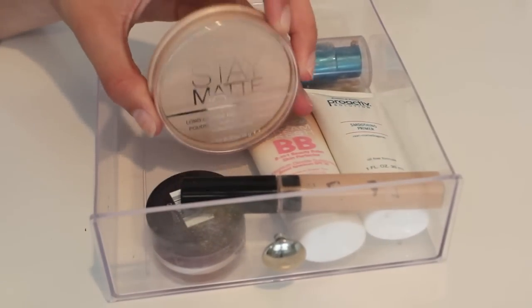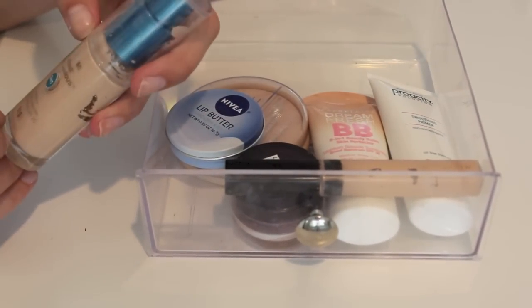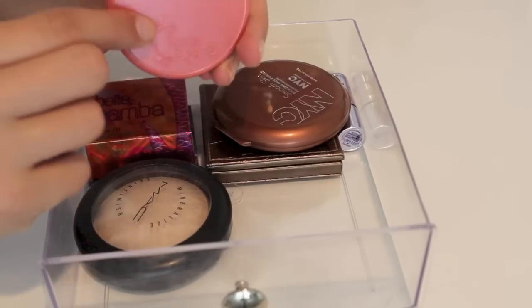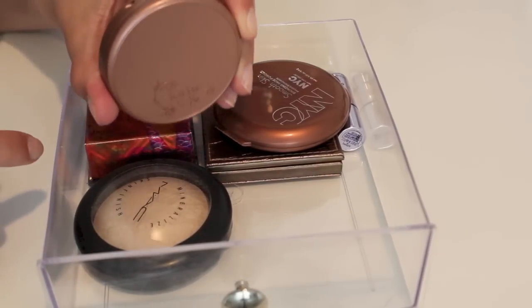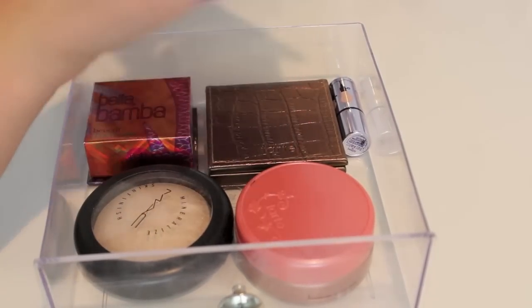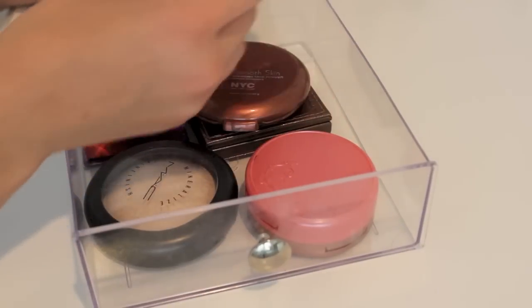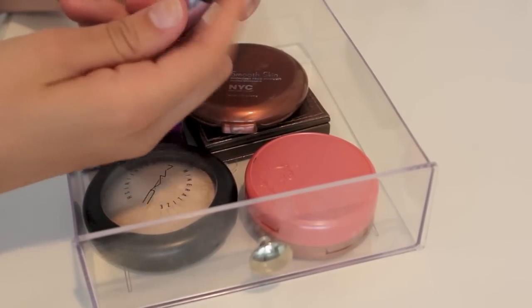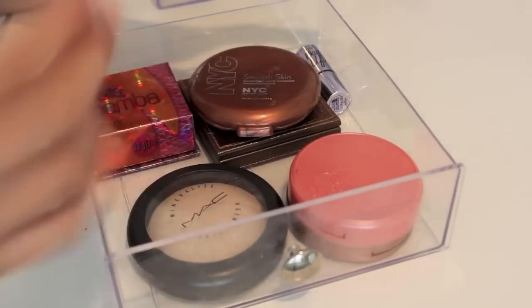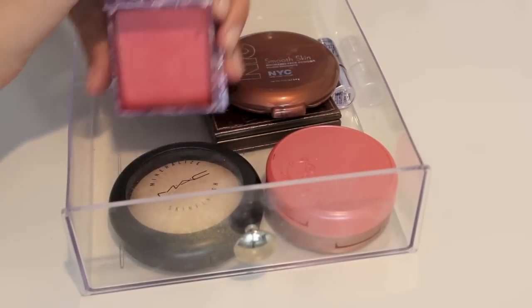My Stay Matte Powder from Rimmel has been my love lately. And then lastly, when I am breaking out a little bit more, I'll use the CoverGirl 3-in-1 Foundation. The bottom drawer has bronzers, blushes, and highlights. I have these two Tarte blushes — this one is in Blissful, and then this one is in Exposed. NYC Smooth Skin Bronzer, which I've been in love with lately, is my go-to bronzer at the moment. But I also have the Tarte one, in Park Avenue Princess. I have a little mini sample of What's Up. Then I have the MAC Mineralize Skin Finish in Light Scapade as my highlight. And the Benefit Bella Bamba blush that I've been wanting to try out.